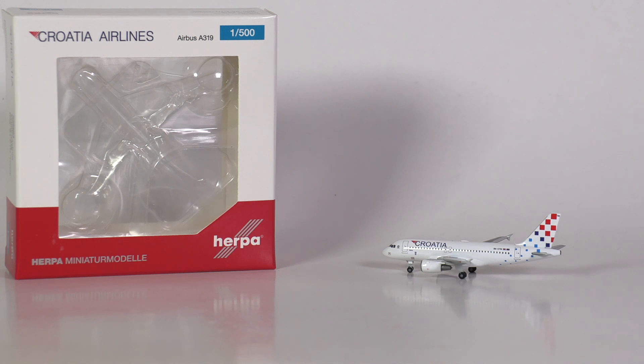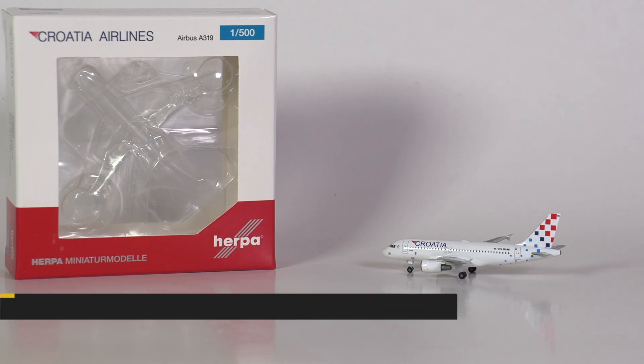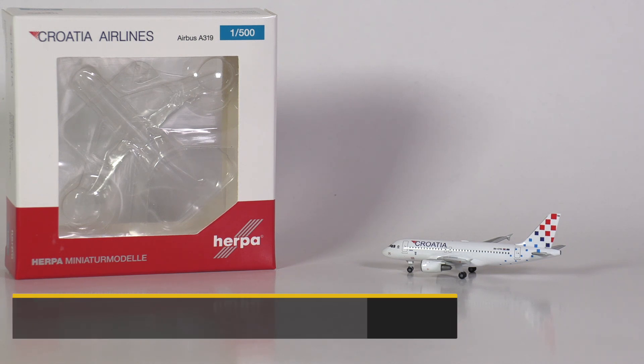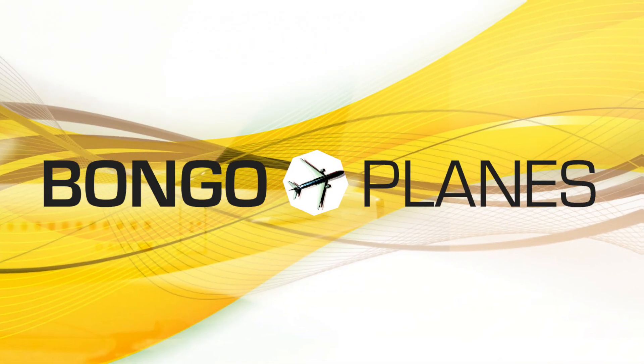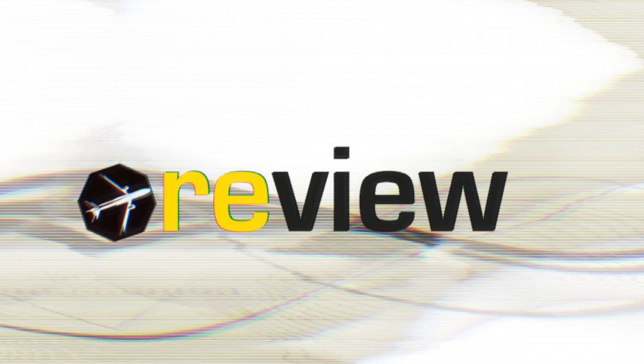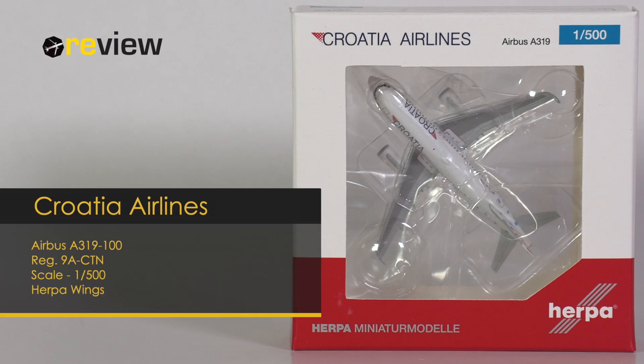Many collectors got really excited when Hapa finally announced a new Croatia Airlines model, because it's been years since we've last seen it in scale 500. Thanks to the great prices of the FMB shop, we can finally take a closer look at this brand new Hapa Wings model. Hello and welcome to a new episode of Reviewer.